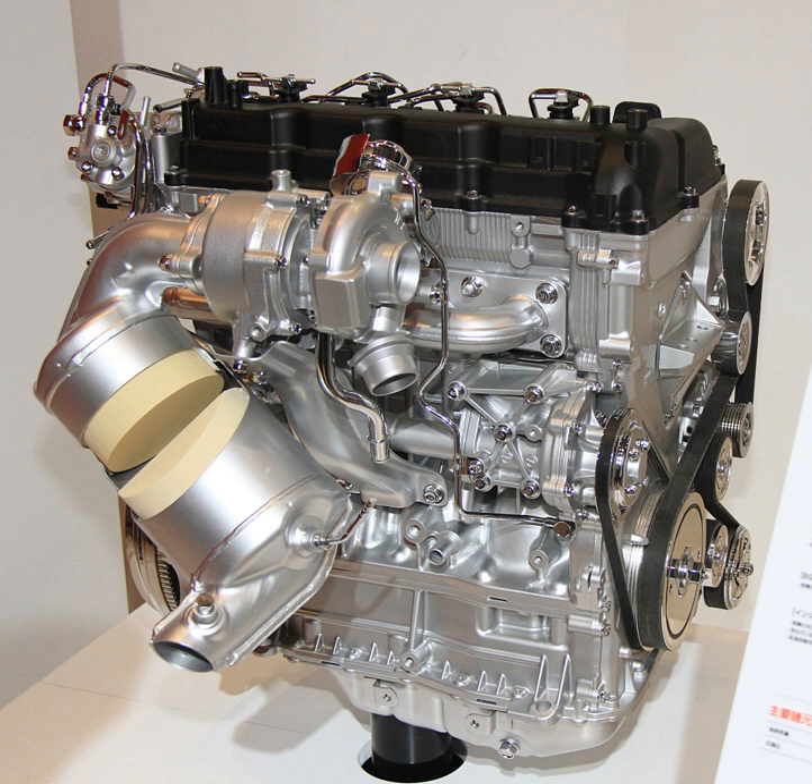Mitsubishi's new clean diesel engines use a 200 MPa high-pressure common rail injection system to improve combustion efficiency. The 4N13 1.8L uses solenoid fuel injectors, while the larger 4N14 2.3L engine uses piezo fuel injectors that produce a finer fuel spray. Both engines feature a fast ceramic glow plug system.